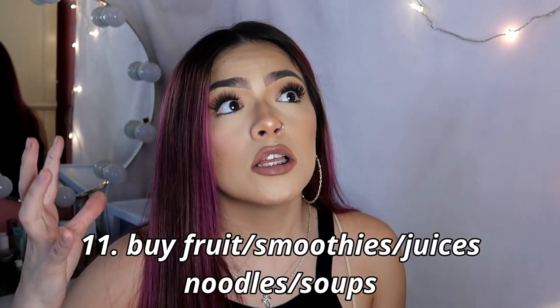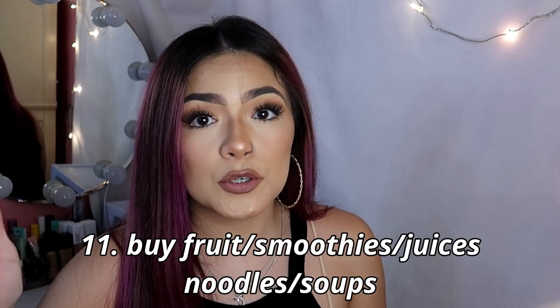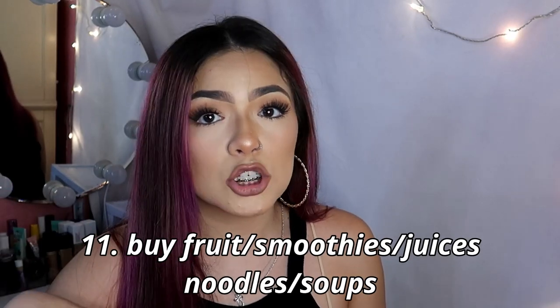The next five things are things I think you should buy before you get your braces on, just so you already have them. The first thing would be to buy fruit smoothies, juices, or soft foods — soups, noodles, anything soft — because for the first week or two you're not going to want to eat anything hard. As I said, my teeth felt like glass when I first got my braces on.